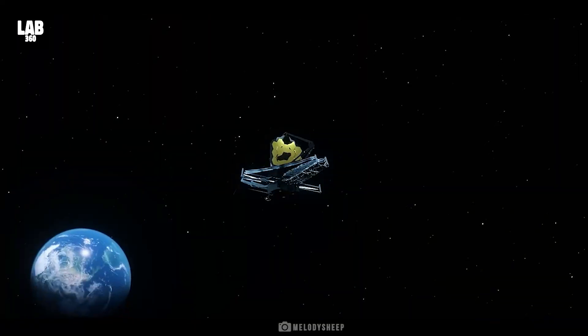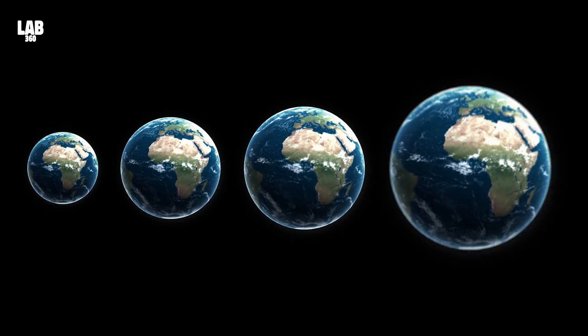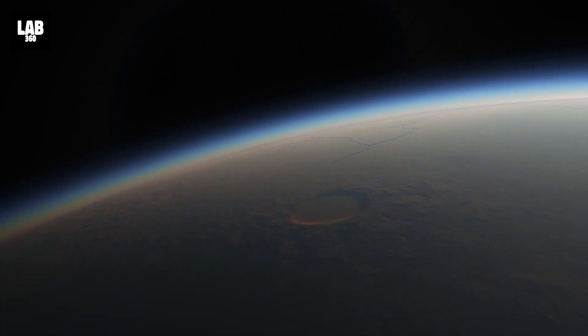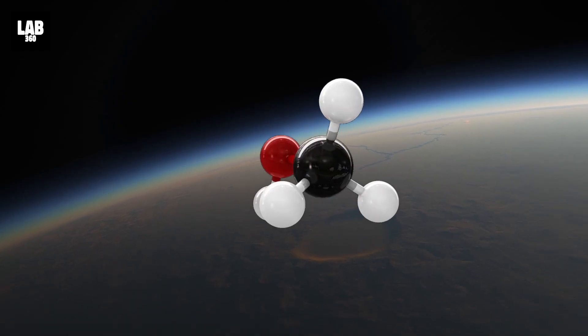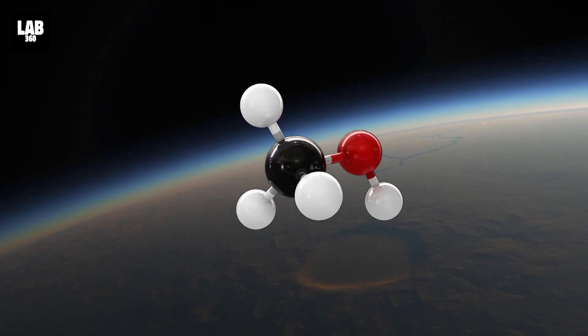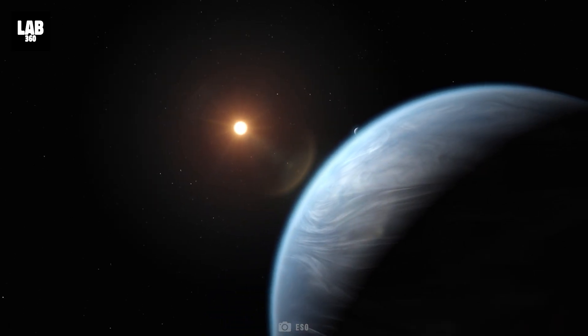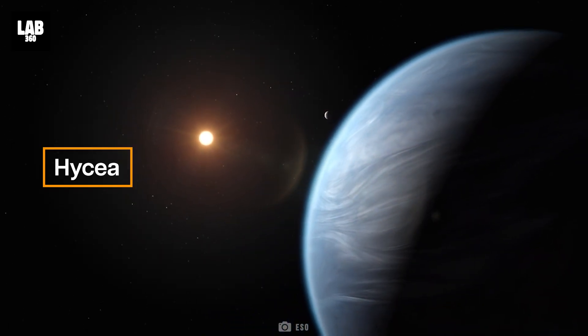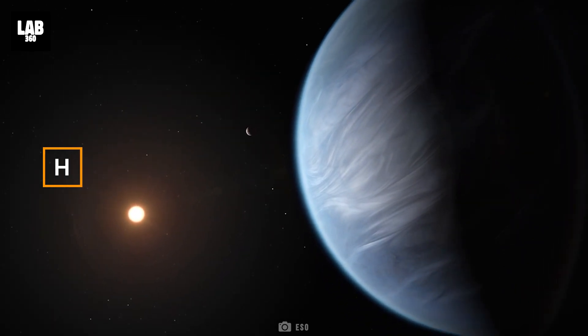NASA's James Webb Space Telescope's examination of K-218b, an exoplanet 8.6 times the mass of Earth, has found the presence of carbon-bearing compounds such as methane and carbon dioxide. Webb's discovery adds to prior research showing that K-218b might be a Hycean exoplanet, with a hydrogen-rich atmosphere and an ocean-covered surface.